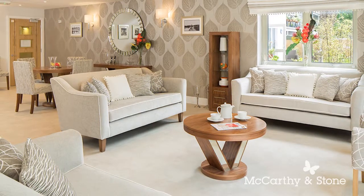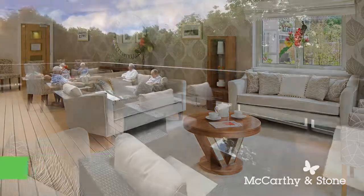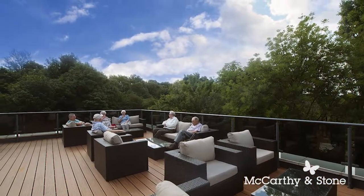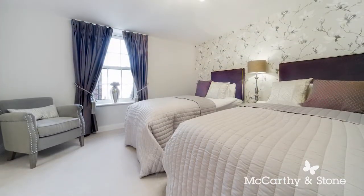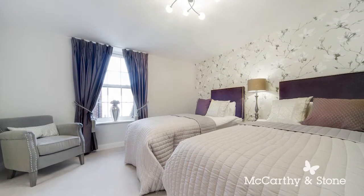When you feel like company, the Homeowners Lounge is the perfect place to meet with neighbours or entertain friends. A beautiful roof terrace offers views over the Yorkshire moors. When you have friends or relatives visiting, the elegant guest suite is a convenient place for them to stay.